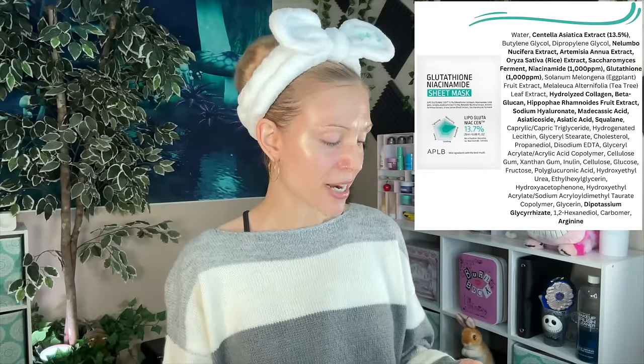I grabbed two of these APLB glutathione niacinamide sheet masks. I really just added these to pad my cart. I make my own sheet masks and don't really need them, but I thought I would try them. I still haven't. I will have to report back on these, but I've really liked this brand. We're going to try their eye cream on in the try-on section.